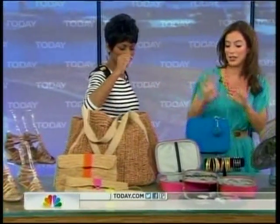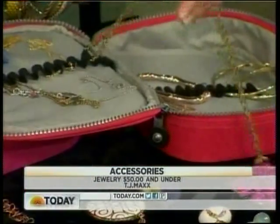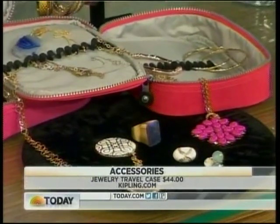For jewelry, don't pack expensive pieces. This is all from TJ Maxx, under $50. And this is a jewelry organizer from Kipling — your pieces go right through these little slots so you don't have that tangled mess that always happens. You can just open it up, pull it out, and go.